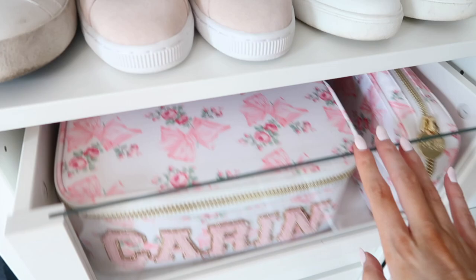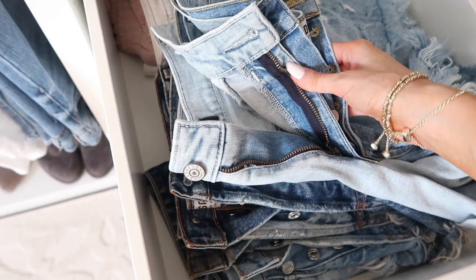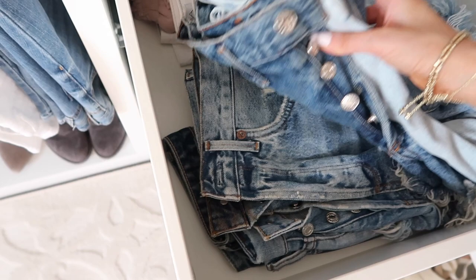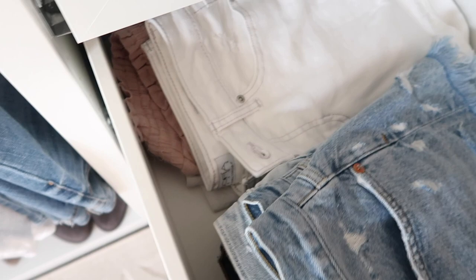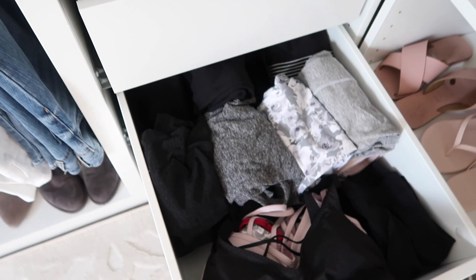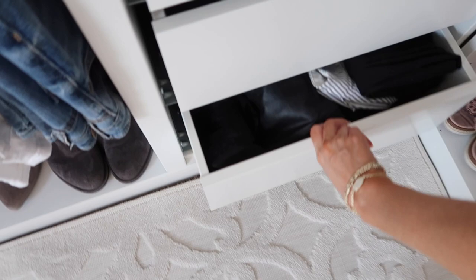In here is all my denim shorts — a lot of these are my favorite Agolde shorts. There's Express, some more Agolde — if you can't tell, it's like my favorite brand. Some white shorts and pull-on shorts back here. This is not everything, just my main go-tos. Here is a lot of my athletic wear: sports bras, biker shorts, leggings, all that workout stuff. Down here is more random things like Spanx, faux leather leggings, and that kind of stuff.